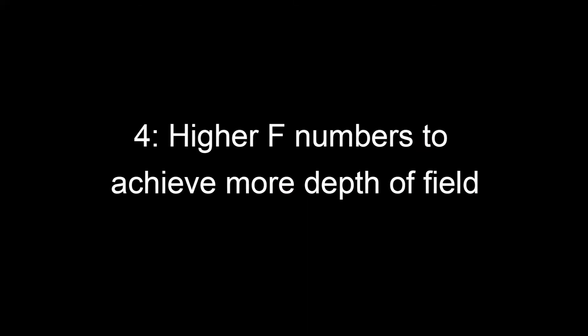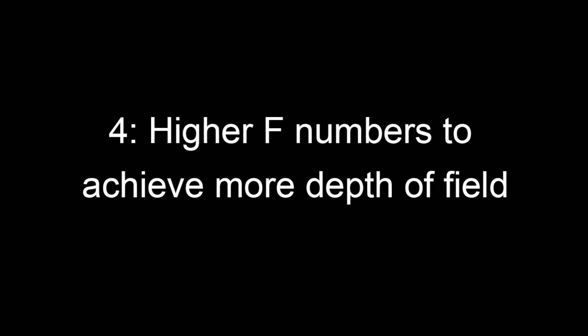And lastly, you can shoot with higher aperture numbers, which will give you more depth of field and more sharpness from your final result.